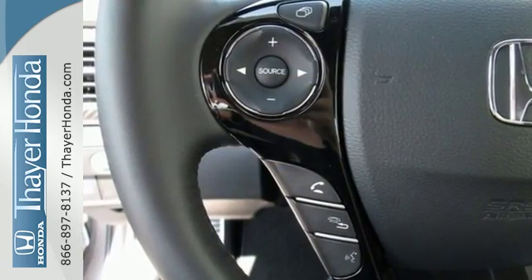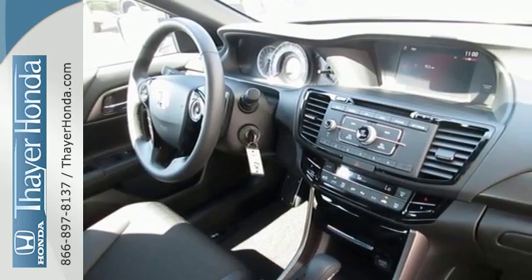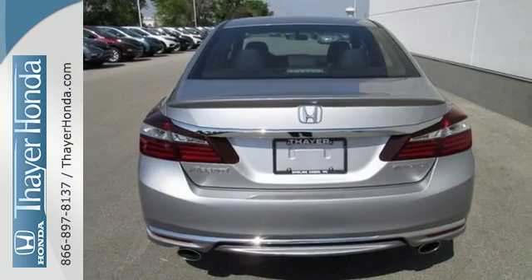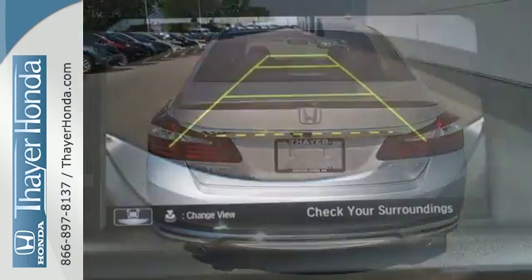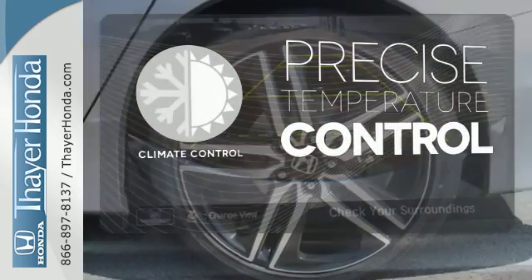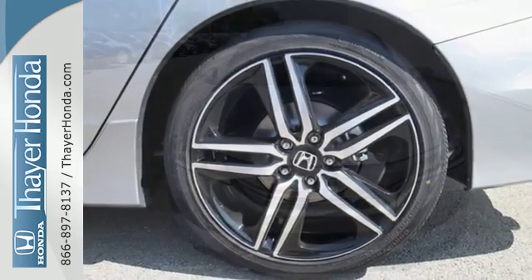Safety is assured with the multi-angle rear-view camera with dynamic guidelines, vehicle stability assist with traction control, and hill start assist. For better economy, this Accord is also equipped with an efficient eco-assist system. Select the perfect temperature with climate control, surprising luxury, and sensibility for every day.